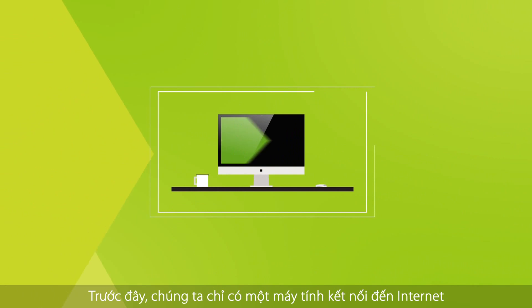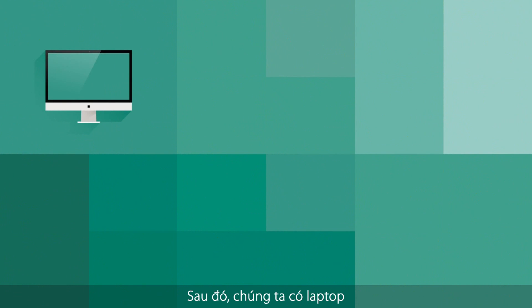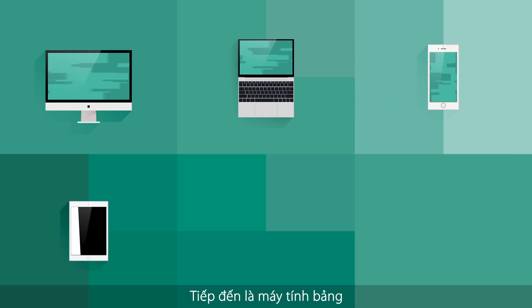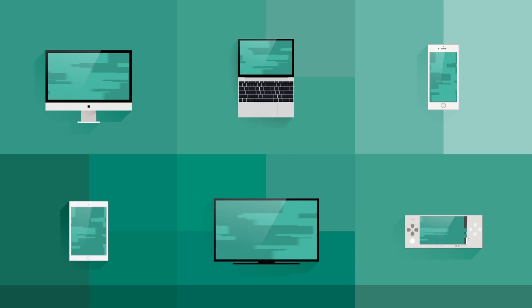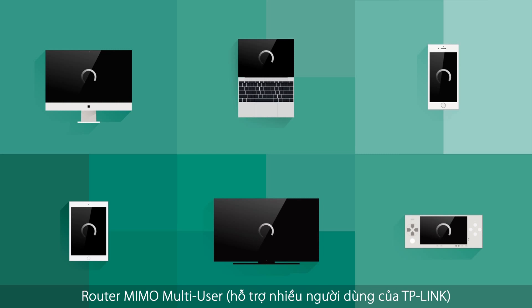In the beginning there was a single PC connecting to the internet, and then another, and then came laptops and smartphones, followed by tablets and smart televisions and game consoles. With so many connected devices, entertainment quickly evolved.